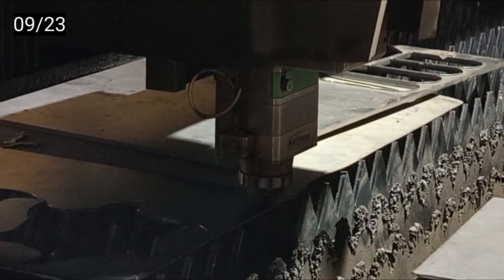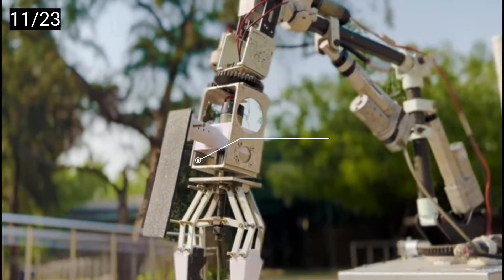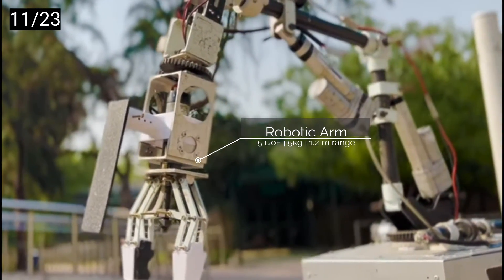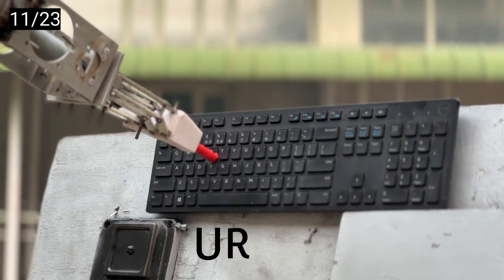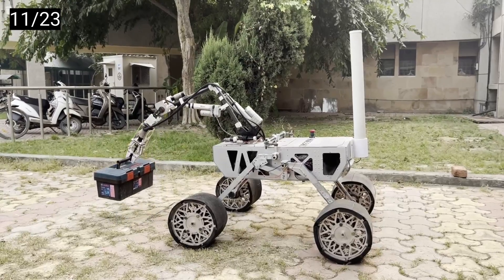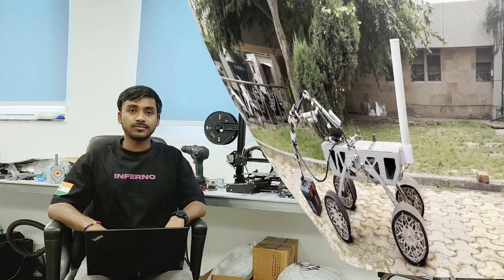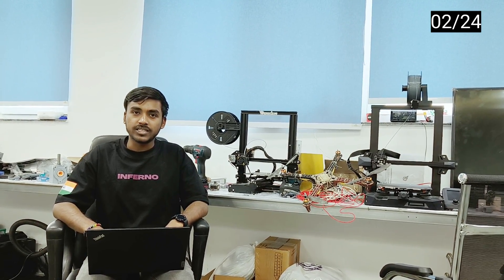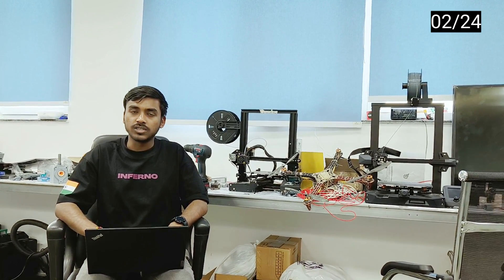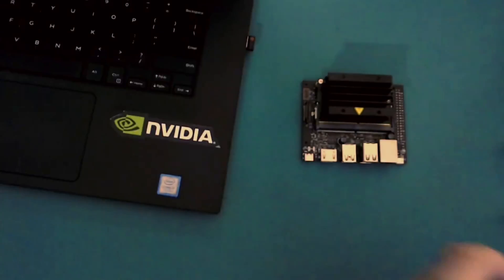The chassis is meticulously constructed using laser cutting and power bending from aluminum 6063 sheets. The arm is capable of handling intricate tasks such as typing with finesse, and is also capable of lifting heavy payloads of up to 5 kg.